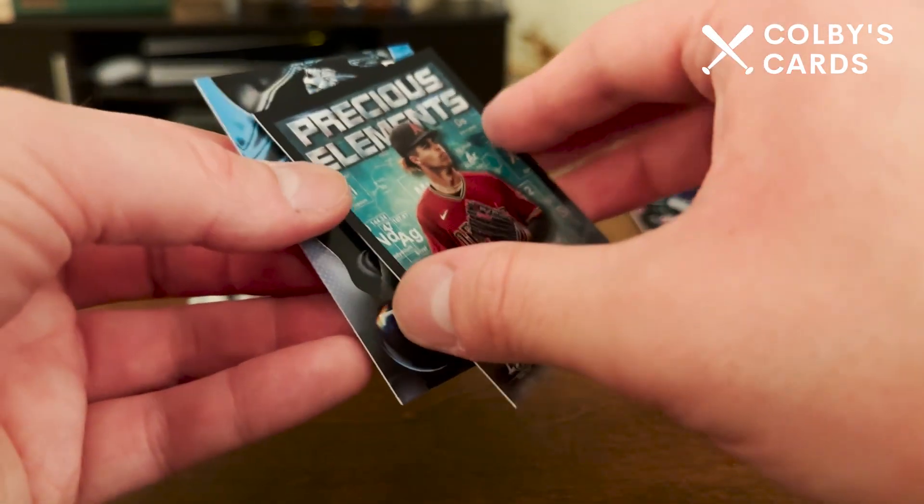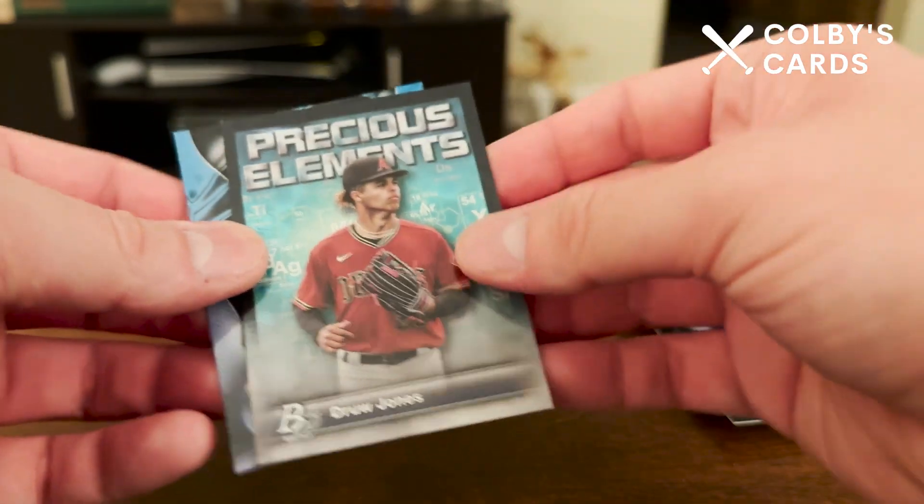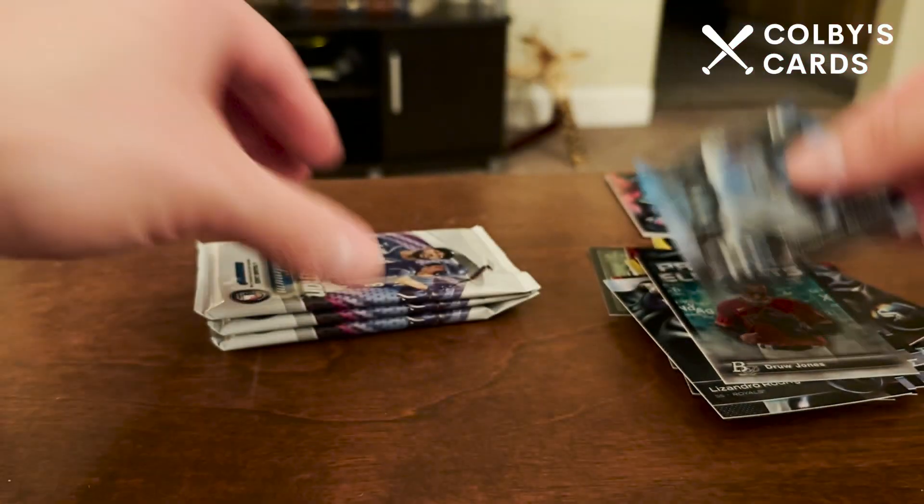Matt Walner rookie card, Leandro Rodriguez, and there is a Drew Jones — not too bad. Precious Elements — Drew Jones — not numbered but kind of a cool periodic table elements insert. And then Jonathan Aranda.